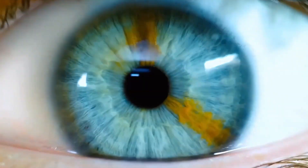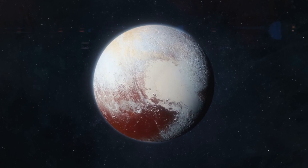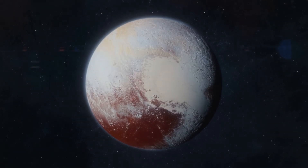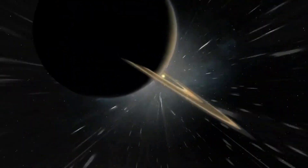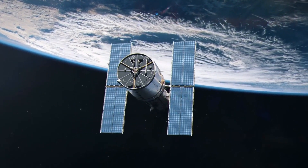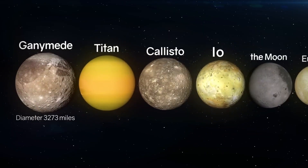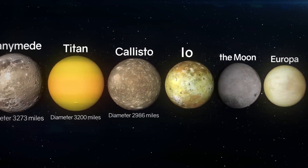Pluto is a tiny, distant world, so small that it is dwarfed even by our Moon. Despite its small size, it has captured the imagination of scientists and space enthusiasts alike. Located in the Kuiper Belt, a vast region of icy, comet-like objects beyond Neptune, Pluto was the last of the traditional nine planets to be explored. This delay was partly due to its extraordinary distance from Earth, but also because it was once thought to be an uninteresting celestial body. Thankfully, the dedicated scientists and engineers behind New Horizons championed the importance of this mission, emphasizing the potential for groundbreaking discoveries.